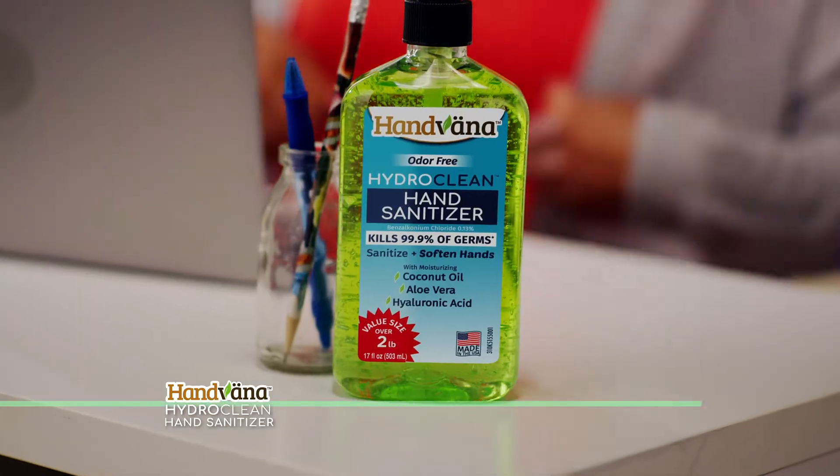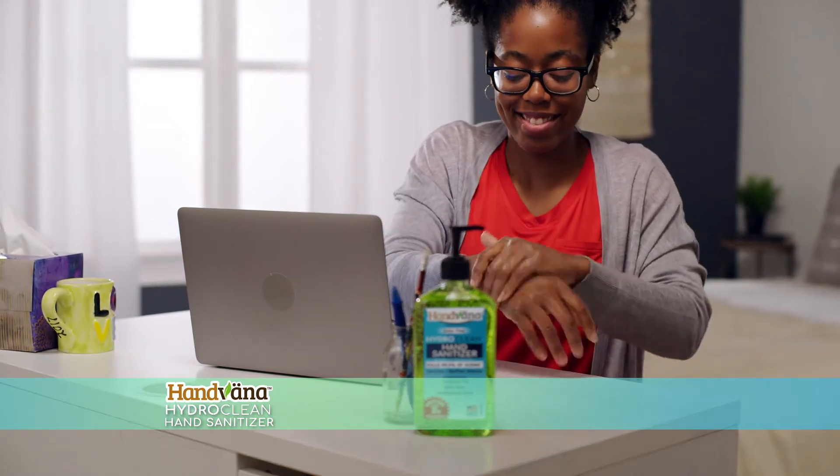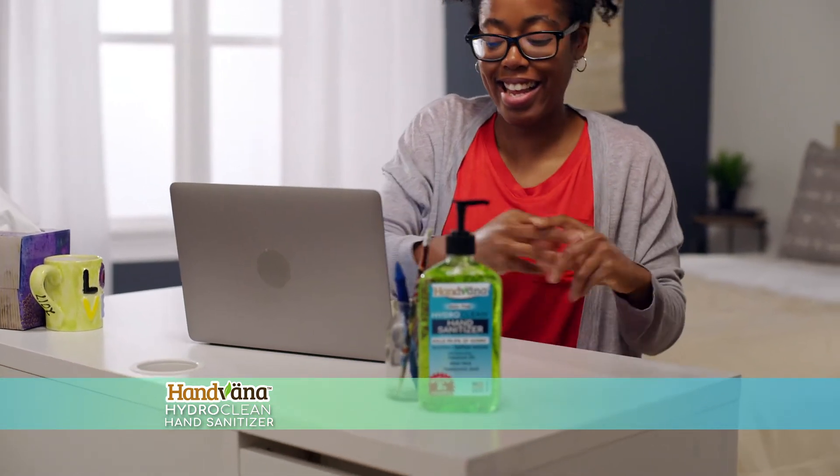So velvety smooth, it easily spreads around your entire hand and fingers for total coverage. And you'll absolutely love the way your hands look and feel.